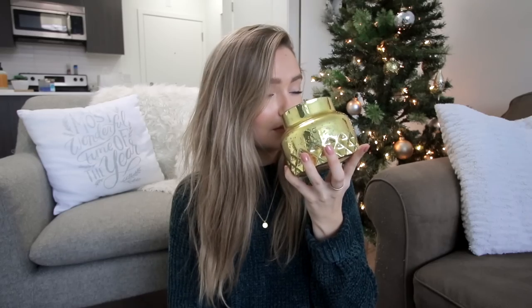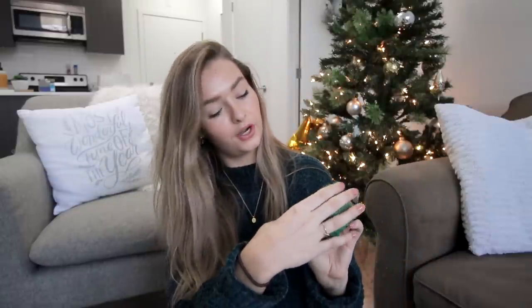Starting off with a couple of candles from Anthropologie — you guys saw me use these in my decorating video but I wanted to show them again because they're so beautiful. I got this gold one which is their classic scent, it smells so good and I really like the true yellow gold color. I also got this one which I'm pretty sure is the Capri Blue Fir and Firewood — it smells exactly like a Christmas tree, like pine. So good.